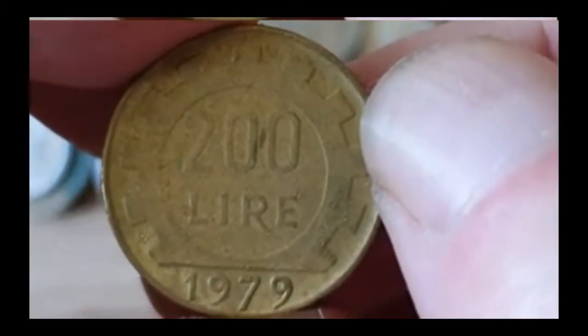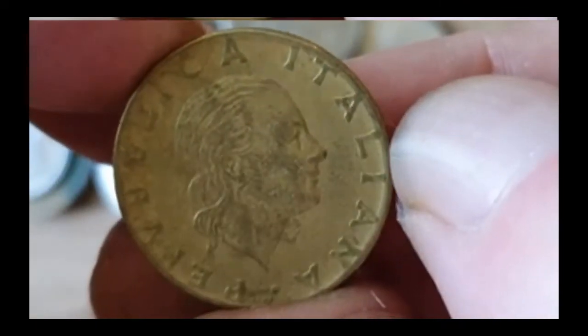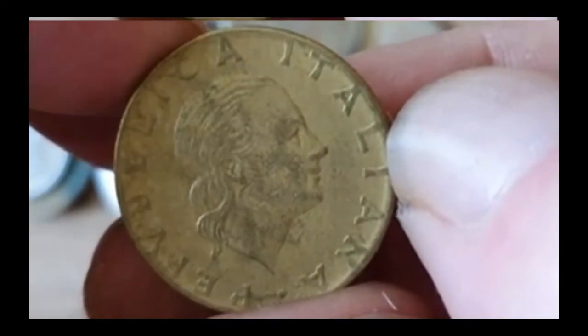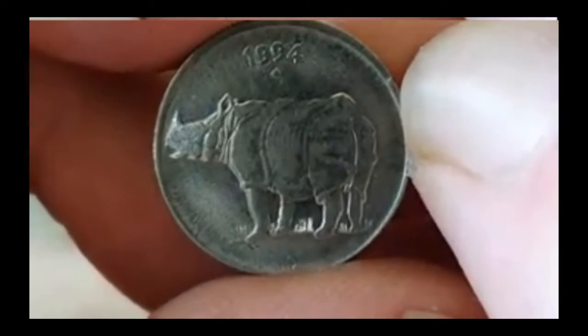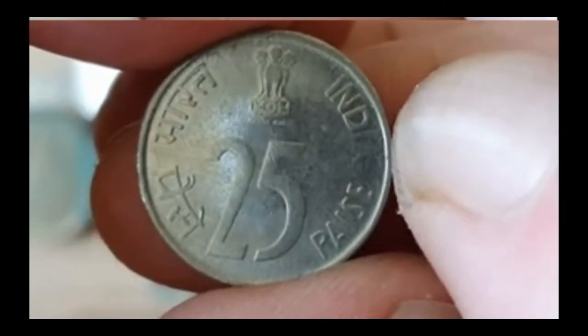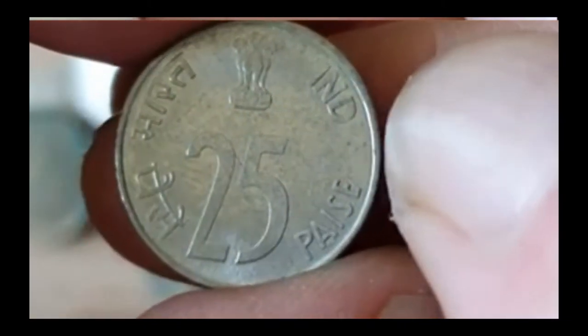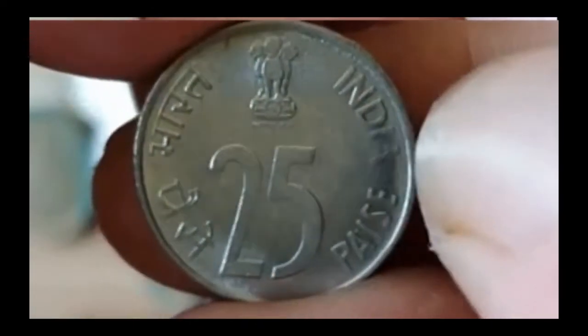That's 200 lira from 1979 — the heart and that design is obviously Italy. You can see it's quite a worn one. Oh, that looks quite a nice little one. 1994 rhino — 25 paise, that's India. The 'I' and the eye are slightly worn, but it's quite a nice one.